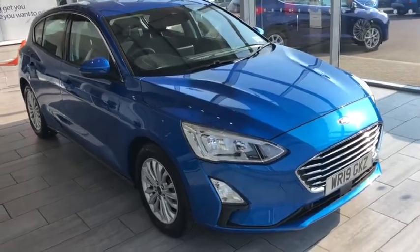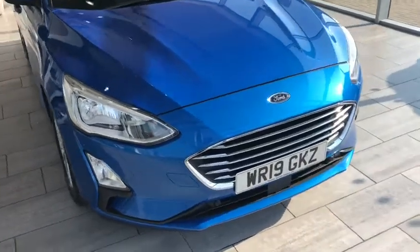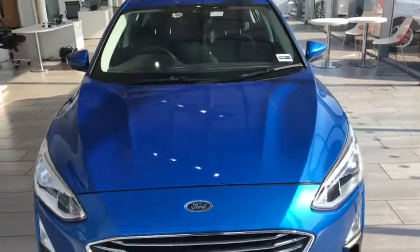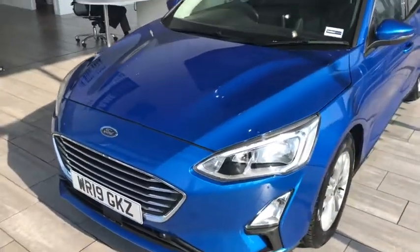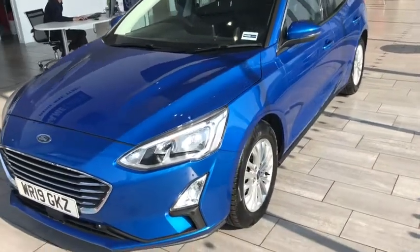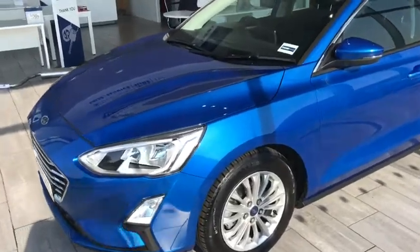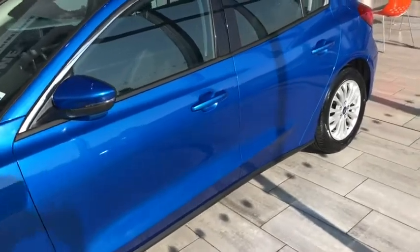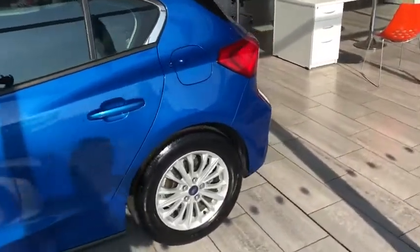Here we have a stunning 2019 desert island blue Ford Focus Titanium — a 2019 19-plate with just under 16,000 miles on the clock. This beautiful Focus has just been serviced, ready for you to drive away the very same day. It's in perfect condition — no dents, no scratches, no scuffs on the alloy wheels. Everything is nice on this car, all up to date with the remainder of the Ford warranty intact.